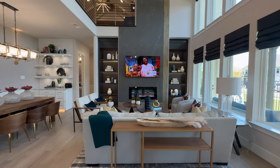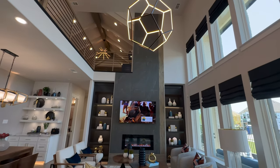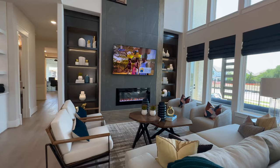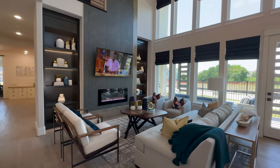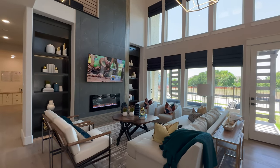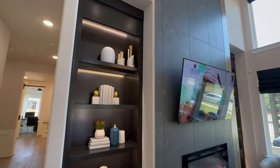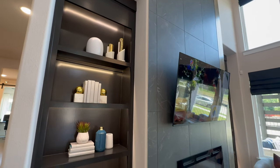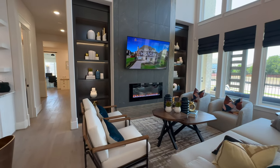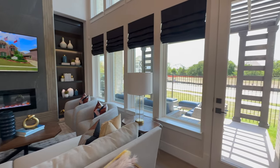Grand Homes is easily one of my favorite builders in the Dallas-Fort Worth area and all throughout Texas. The reputation up here in North Texas is fantastic — their craftsmanship, their attention to detail, their customer service and support, the warranty that comes with the homes. They are just top-notch. So if Grand Homes fit within your price range, definitely don't sleep on them.